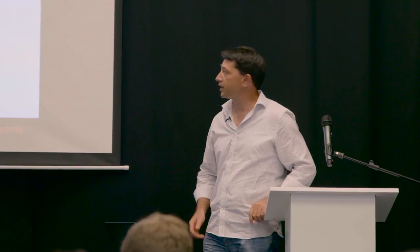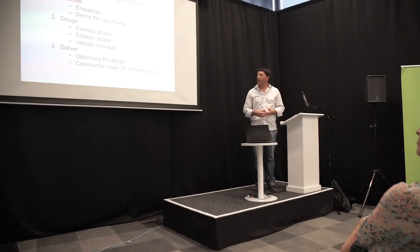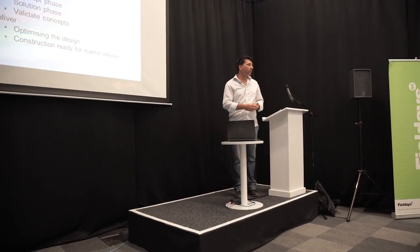We use a lot of tools in this area — prototyping, validating, and using test procedures. Finally, we have our Delivery phase, which is actually getting the product ready for market, making sure we've optimised the design from our customer insights and starting to plan our market research.